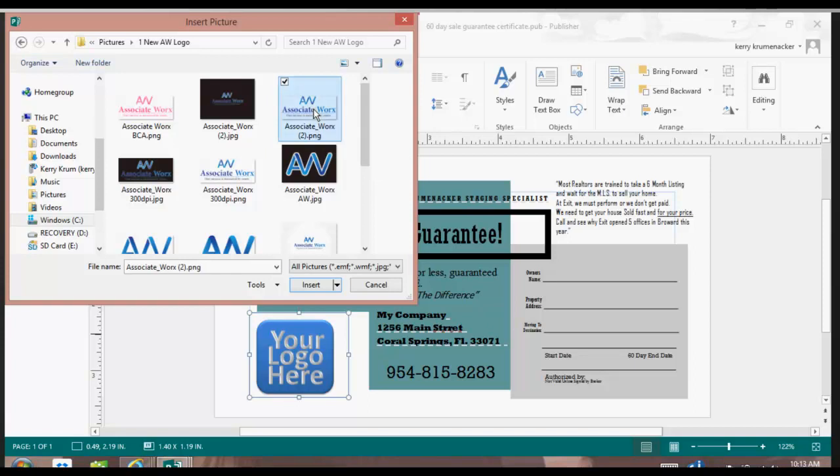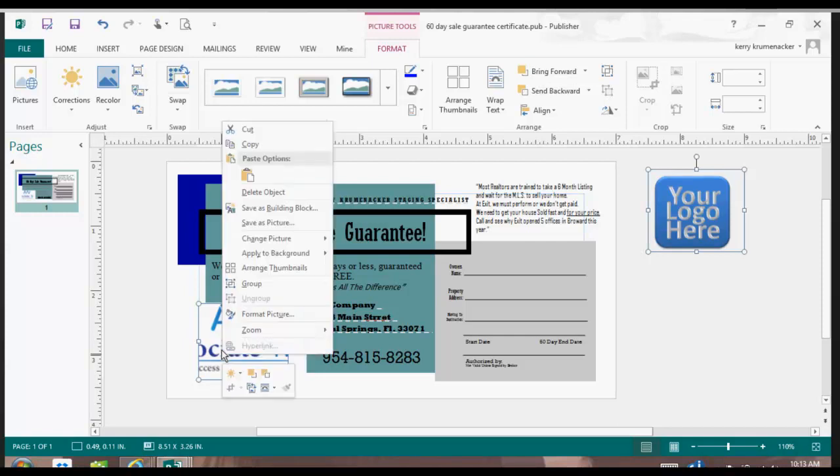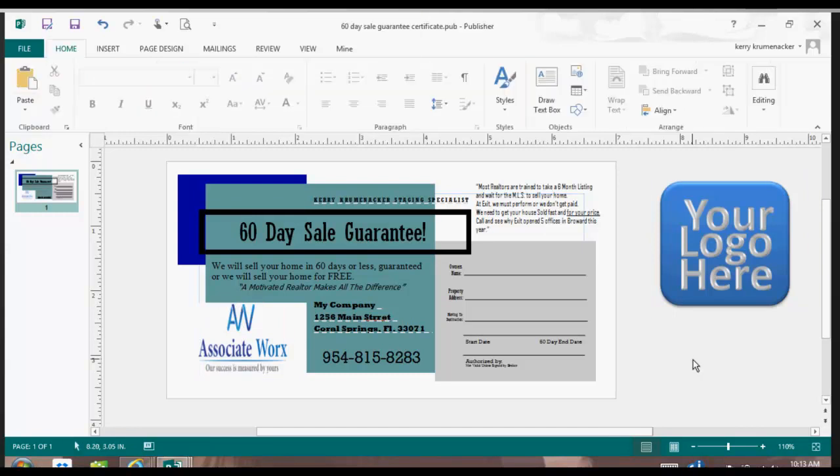I want to change it to the AssociateWorks logo because that's my real estate company. But look what happened — something odd happened. It took the old picture and put it on the right-hand side, and then it made my AssociateWorks logo funky. So what I would like to do is simply right-click again, go to Change Picture, and say Reset Picture, and then it will make my picture whole again.